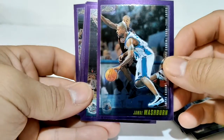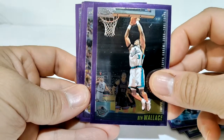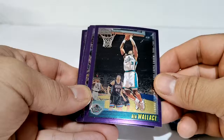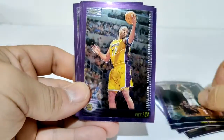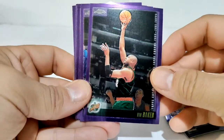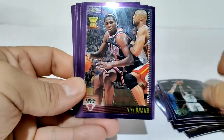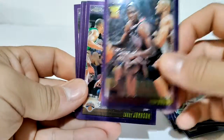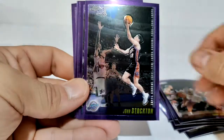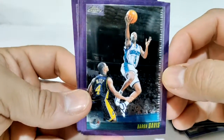Jamal Mashburn. Ben Wallace - I did not like those Piston uniforms. And we have Rick Fox. Vin Baker. Paul Pierce. Elton Brand. Larry Johnson. John Stockton. Baron Davis - that's a pretty cool card.